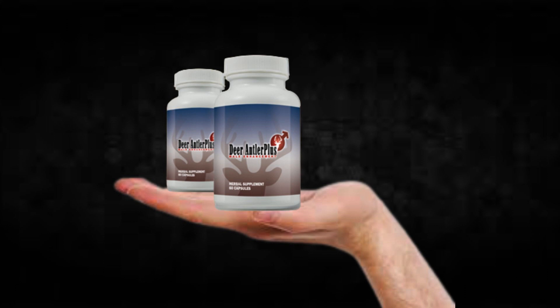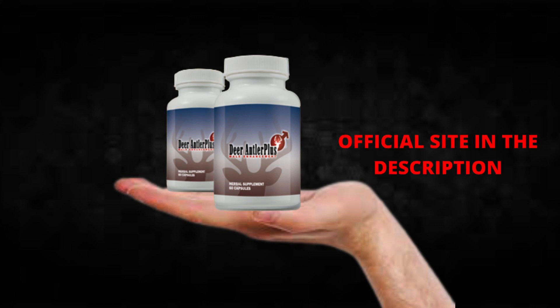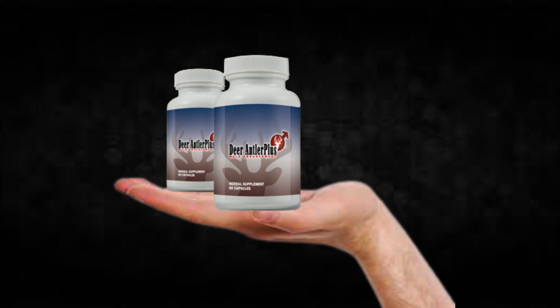The first thing you need to know about Deer Antler Plus is, be careful with the website you're going to buy Deer Antler Plus from, because Deer Antler Plus is only sold on the official website. To help you, I left the link to the official website down below in the description of this video.